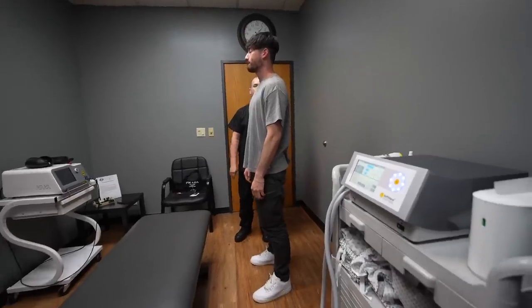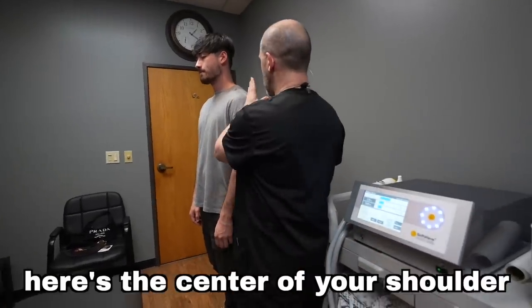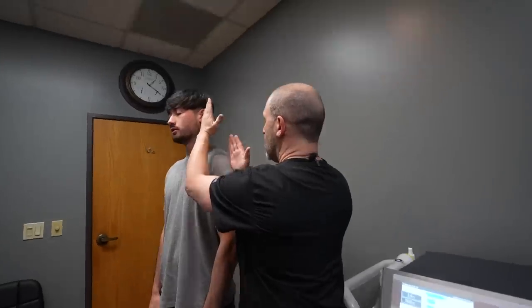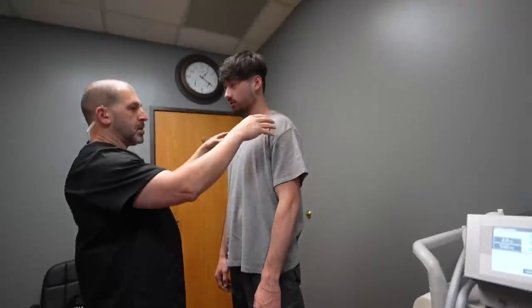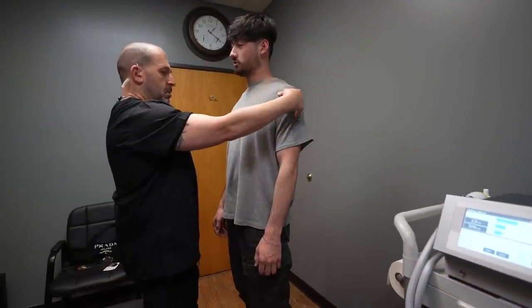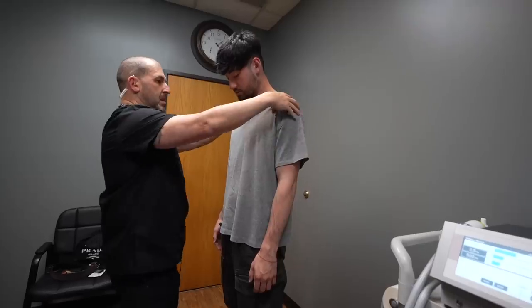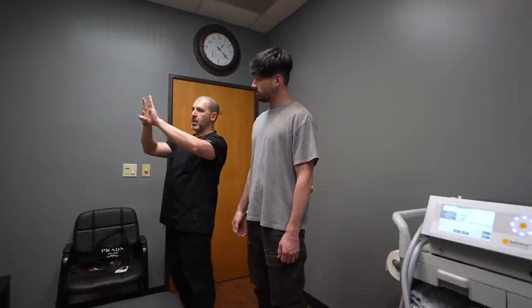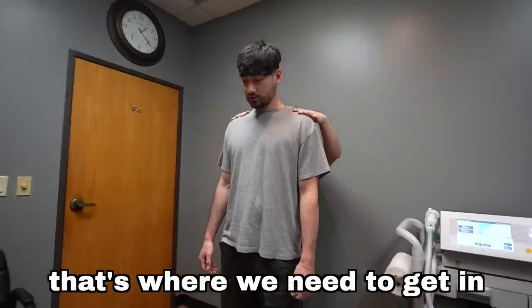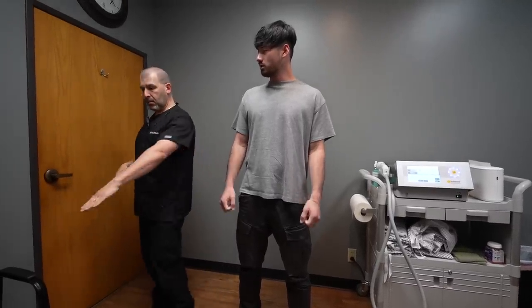He assessed my posture standing up. He explained that if a weighted string hung from the ceiling, he could tell my head was carrying forward. He also noted where my palms were facing, indicating my pecs were tight — when pecs are loose and the upper back is strong, your palms face more outward. My shoulder blades were protracted — sticking out instead of lying flat. He recommended I do more rows and pullback exercises with a straight arm to strengthen the muscles.